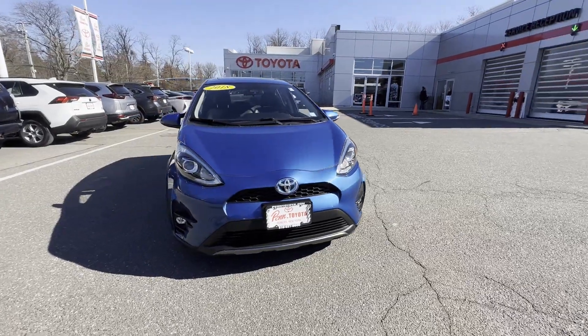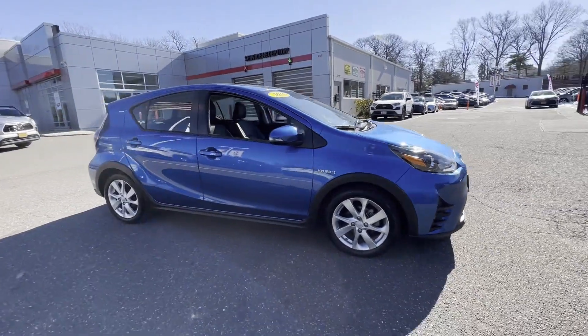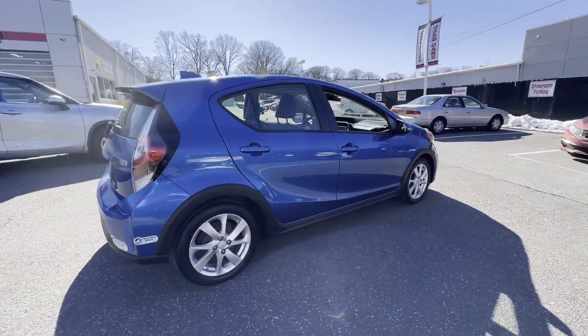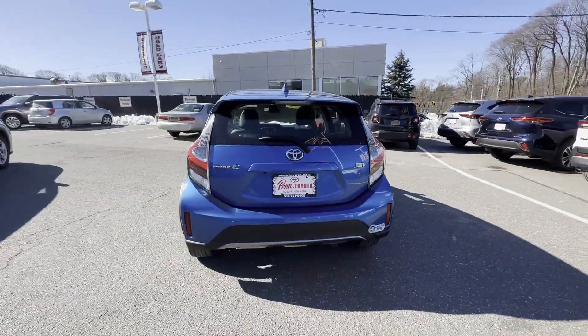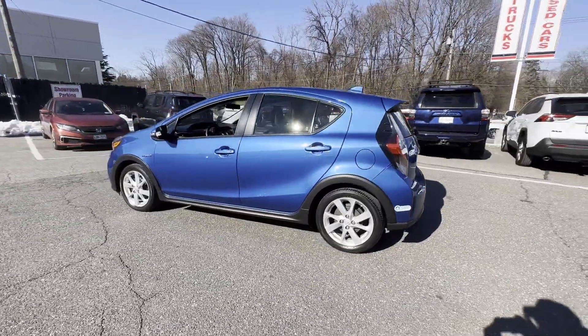2018 Toyota Prius C with less than 32,000 miles on the odometer. This sedan combines safety and comfort with style and performance you won't be able to pass up on. Extra features include side view mirrors with turn signals and lane departure warning.